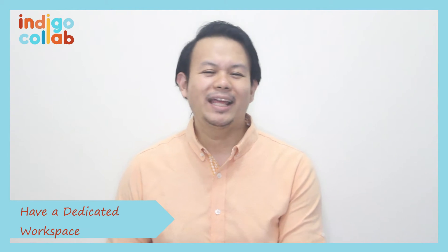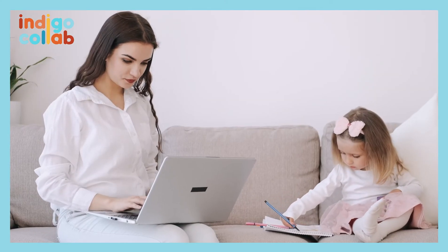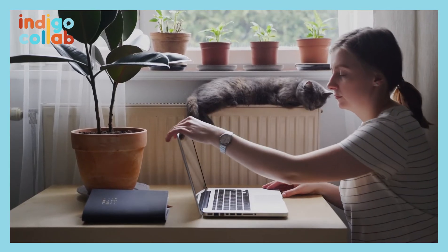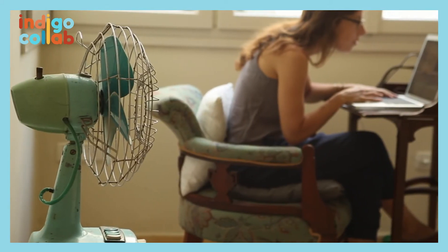Number three: have a dedicated workspace. Your mind can create a mental association of space with work or leisure. Rather than being in an area where your mind already associates with leisure, have a dedicated workspace. I know some of you may live in small condo units where an office area is not really possible, but it could be a dedicated chair or a dedicated table. Basically, have a space where your mind associates with work.